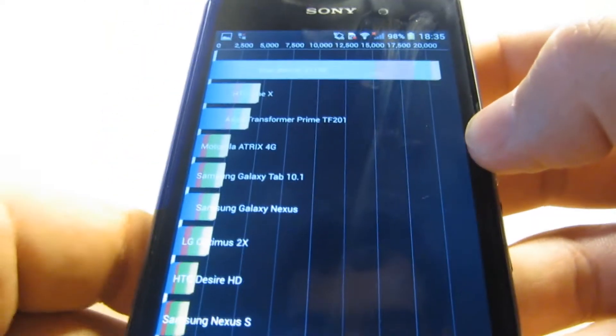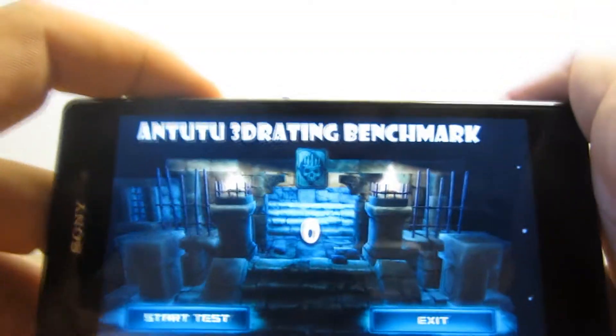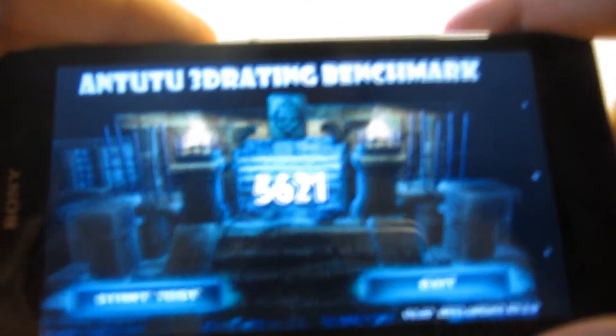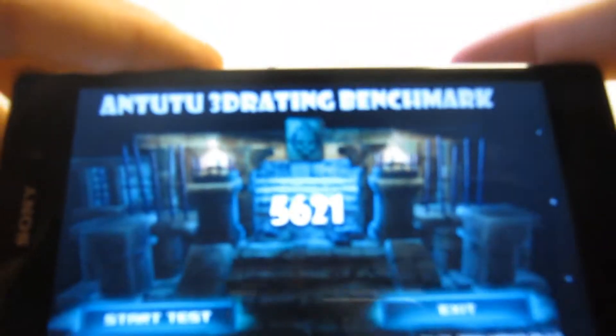Let's go to the next benchmark. This time it's the 3D rating. In the Antutu 3D rating benchmark, the Xperia Z1 scored 5,621 — once again, an impressive result. Let's move to the next one.